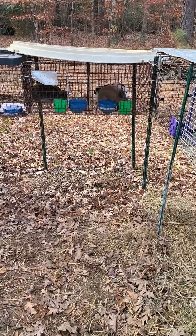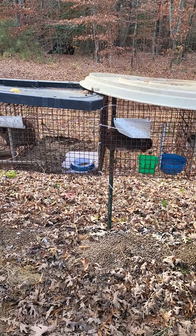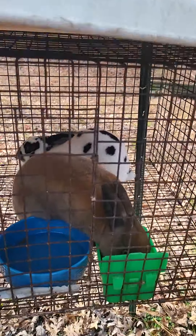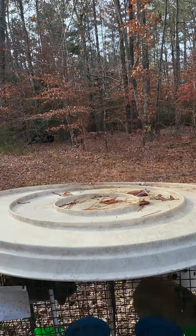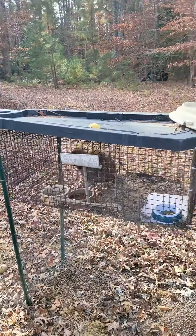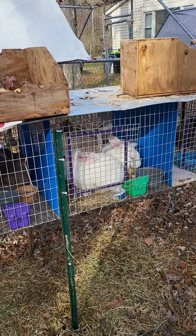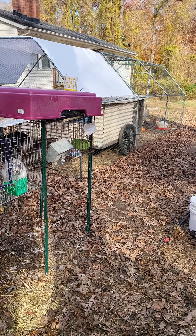We're going to get rid of most of the Mini Rexes because they're not selling and they're not really good for meat rabbits — they're about half the size of the normal Rexes. We're gonna keep the Lops since they sell well, and probably keep a pair of Netherland Dwarfs, but we're mainly going to focus on the bigger rabbits.